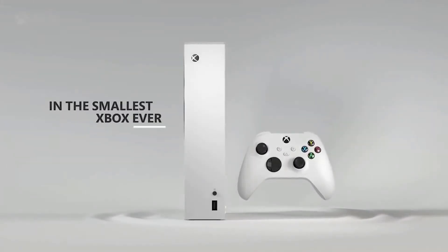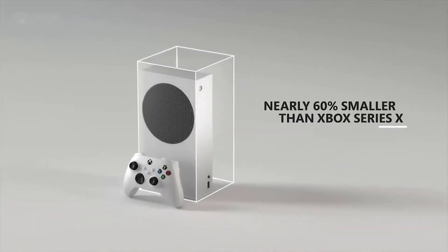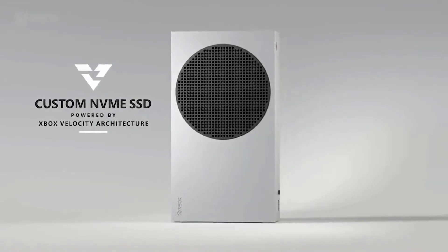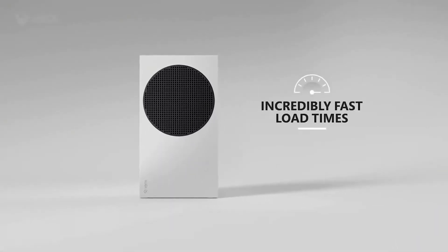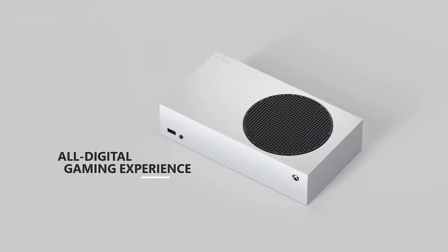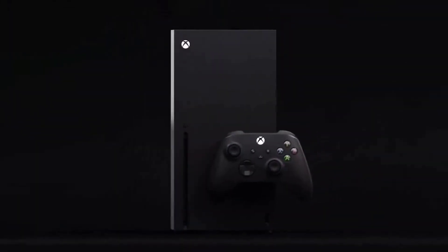I'd suggest the Xbox Series S might be the better fit for most people, because achieving true 4K and 8K is still a hard task, but hitting 120 frames per second is something most gamers will actually experience and appreciate. For me personally, I'm getting the Xbox Series X — it's still a really powerful console — but for a lot of people, it might not be the right call.